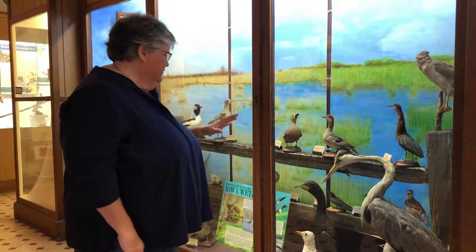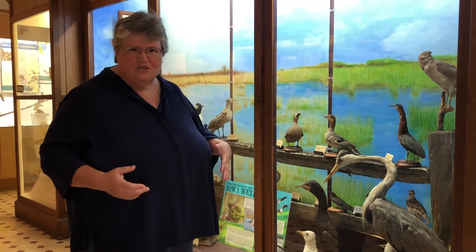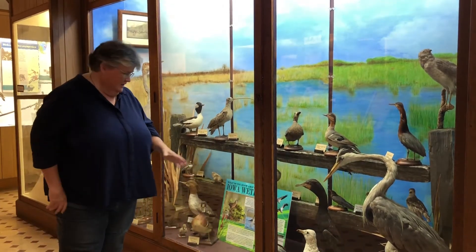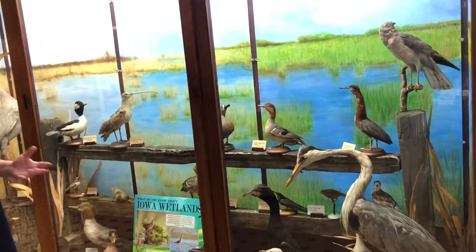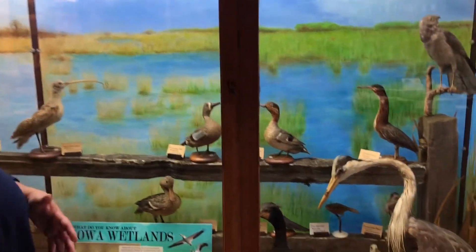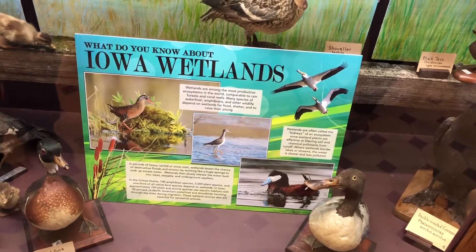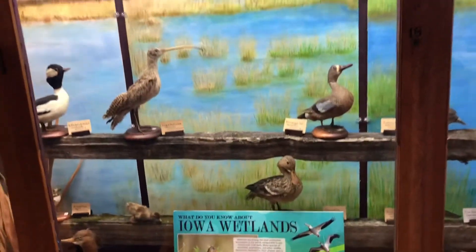They found an old split-rail fence for us that we could use as non-traditional shelving for this display. We also had a friend who does some graphic design — she designed the Wetland Info panel, which covers things about how wetlands are often called the kidneys of an ecosystem, how important they are, how productive they are. We have a friend, Julie Johnston, who is actually the one who told me about the Iowa Audubon Grants, and she donated her photography to be used in that informational panel.